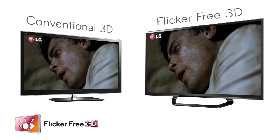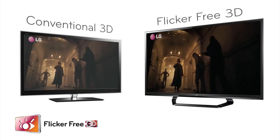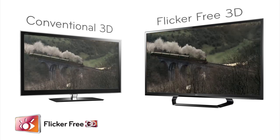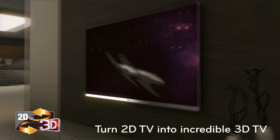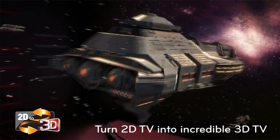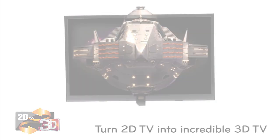All LG Cinema 3D TVs are certified flicker-free, meaning more comfortable viewing, less stress on your eyes and a sensational blur-free 3D experience. LG's next generation 2D to 3D upscaling technology turns standard 2D broadcasts into incredible 3D programming at the touch of a button.